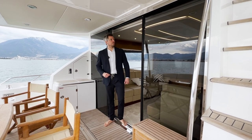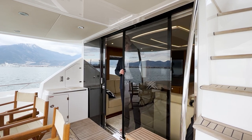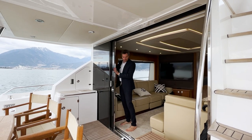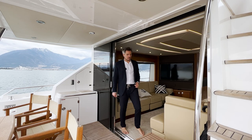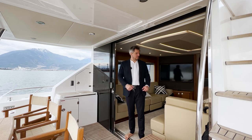One particularly cool feature of this Sunseeker 75 yacht is that you can open this saloon door completely and slide it to the side, creating a very open, generous transition between the outside and inside.